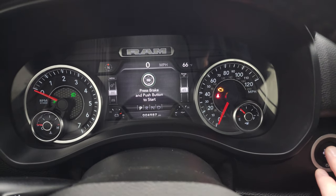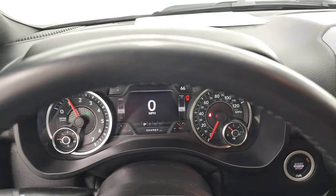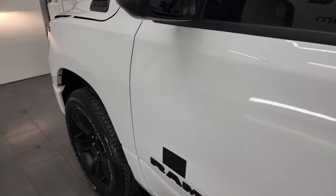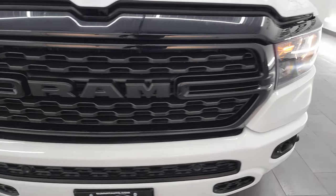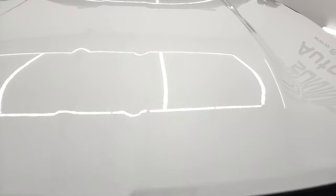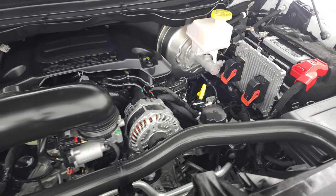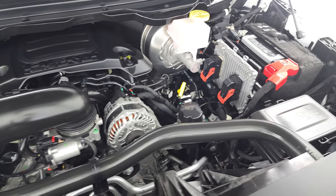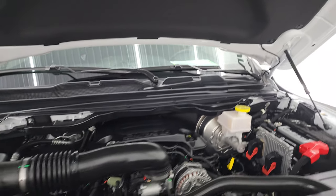We'll start it up and take a look under the hood. Starts right up — no check engine lights or anything like that. Under the hood we have the 5.7 liter V8 Hemi engine. Engine bay is very clean and it runs very smooth. Once again, this truck has been fully safetied and inspected by our service shop, has a fresh oil and filter change, all the fluids have been checked and topped off. There's the emissions sticker and this truck is 100% ready to go.